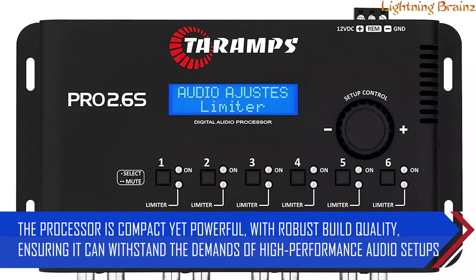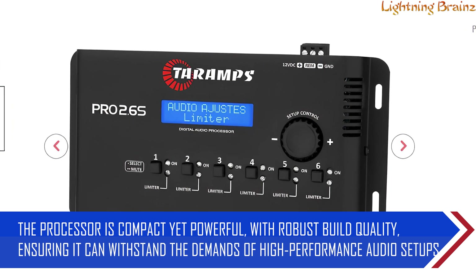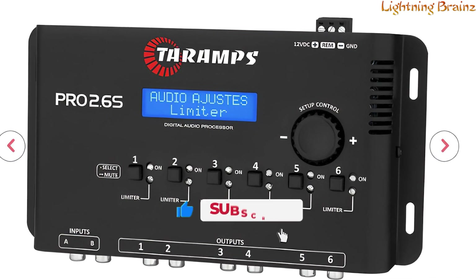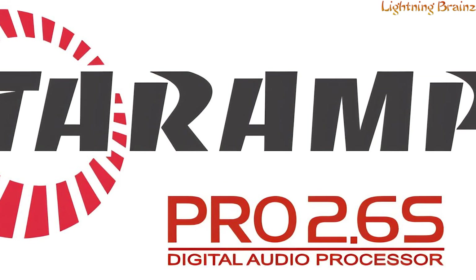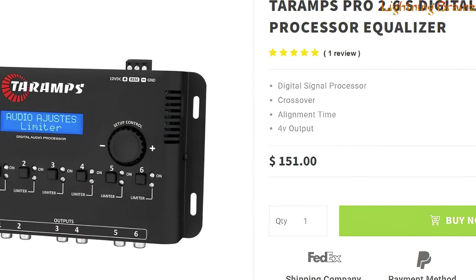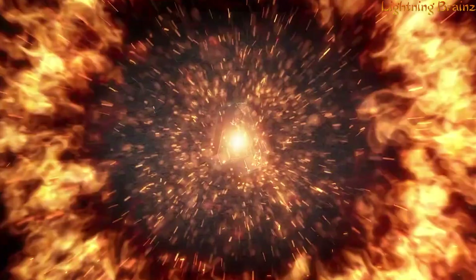The processor is compact yet powerful, with robust build quality, ensuring it can withstand the demands of high-performance audio setups. Whether you're an audiophile or a professional installer, the Teramps Pro 2.6s DSP provides the tools you need to achieve outstanding audio quality. Its user-friendly interface and intuitive controls make it a valuable addition to any car audio system.